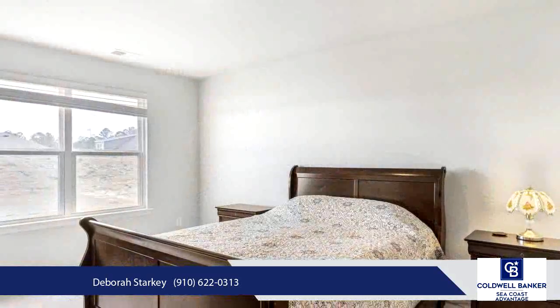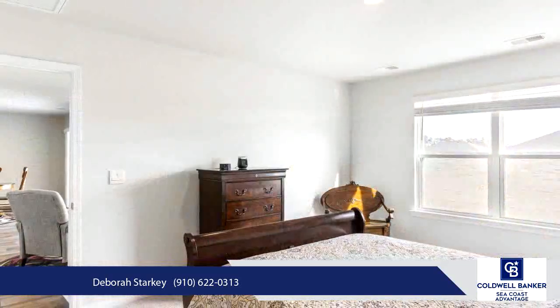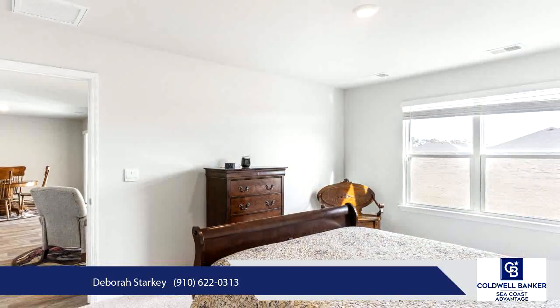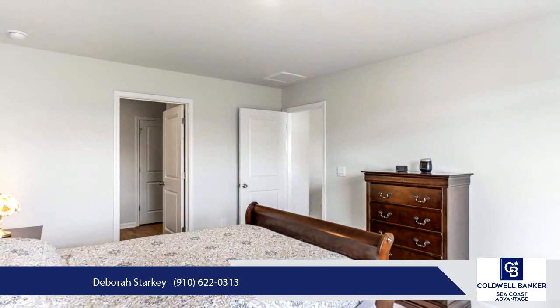The laundry room won't wash your blues away but will keep them clean with an LG washer and dryer unit and more shelving storage. Enjoy entertaining outside with a covered patio and an extra spacious backyard for this community.